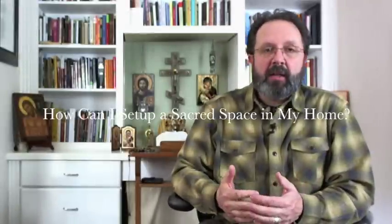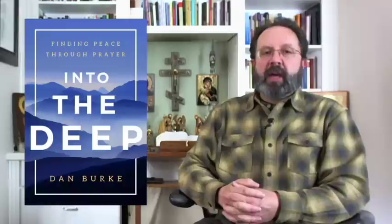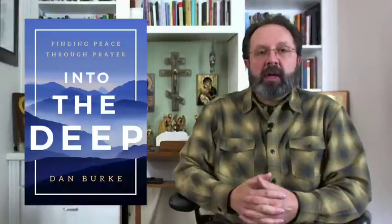One of the most common questions I get from those who read my book, Into the Deep, Finding Peace Through Prayer, is how do I create a sacred space?